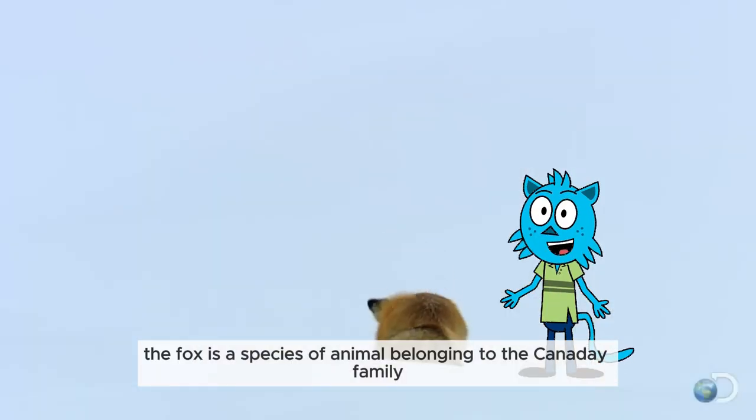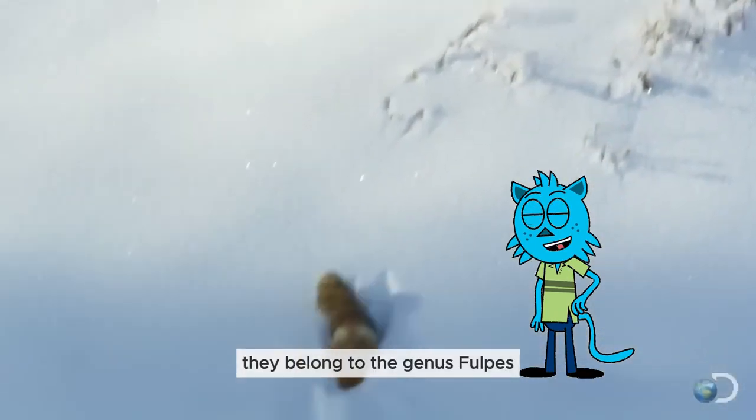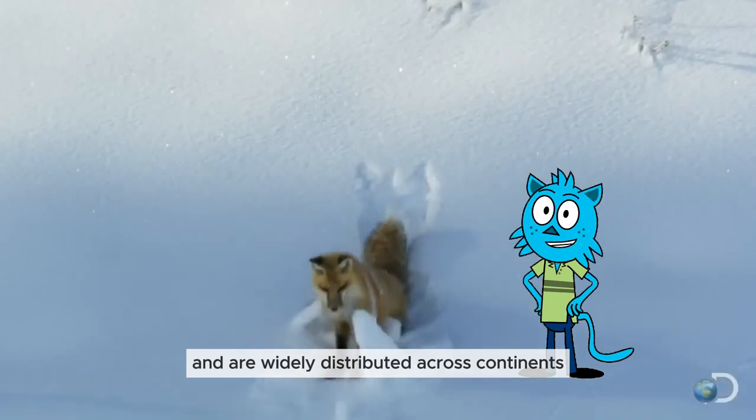The fox is a species of animal belonging to the Canidae family, along with dogs and wolves. They belong to the genus Vulpes and are widely distributed across continents, except Antarctica.